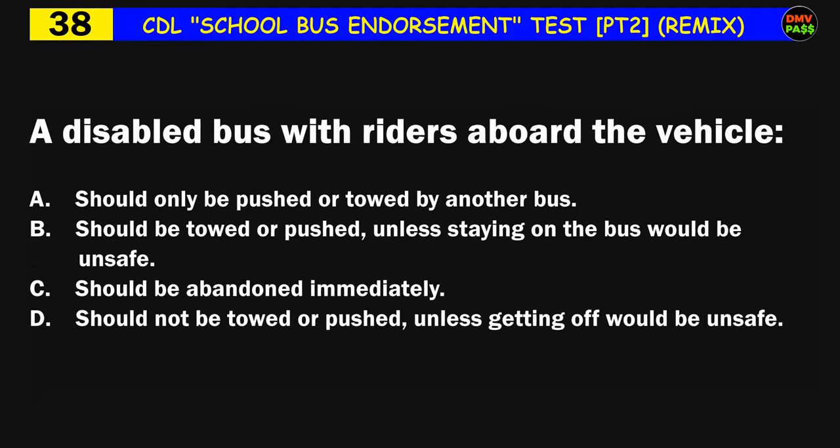Question number thirty-eight: A disabled bus with riders aboard the vehicle: A) should only be pushed or towed by another bus, B) should be towed or pushed unless staying on the bus would be unsafe, C) should be abandoned immediately, D) should not be towed or pushed unless getting off would be unsafe. The correct answer is D: should not be towed or pushed unless getting off would be unsafe.